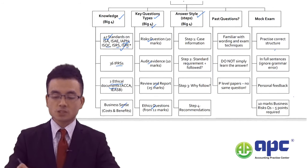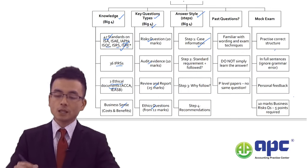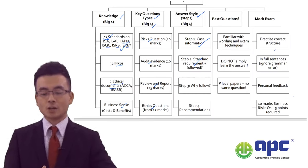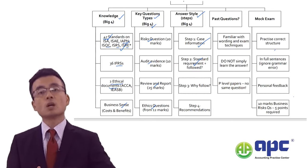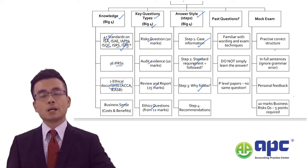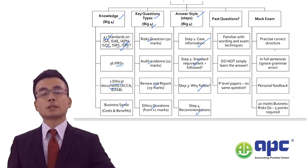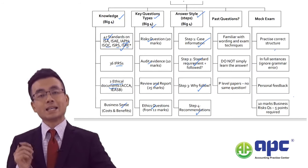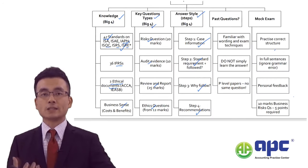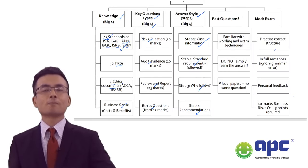That's why I created the answer style using the 'big four' steps. Step 1: copy the case information. Step 2: state the standards requirements by referring back to the ISA, and comment on whether the client is following them. Step 3: explain the impact — why this should be followed. Step 4: make recommendations. You will notice the key verbs in AAA requirements — 'appraise,' 'evaluate,' 'discuss' — these are higher-level verbs you will encounter in the exam.